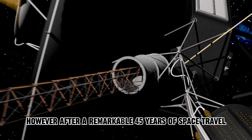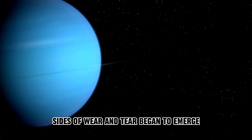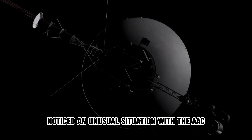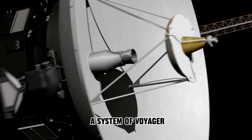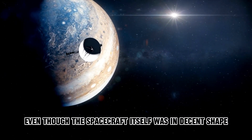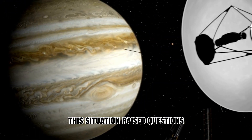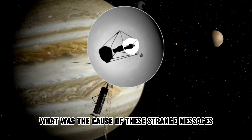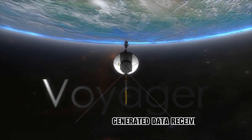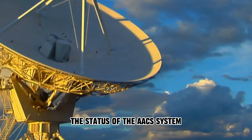However, after a remarkable 45 years of space travel and accomplishing its missions, signs of wear and tear began to emerge. By May 2022, the NASA Jet Propulsion Team noticed an unusual situation with the AACS system of Voyager 1. The telemetry readings were anomalous, even though the spacecraft itself was in decent shape and continued to transmit data normally. What was the cause of these strange messages and irregular data? The puzzling situation was attributed to randomly generated data received by Voyager 1 that didn't accurately reflect the status of the AACS system.